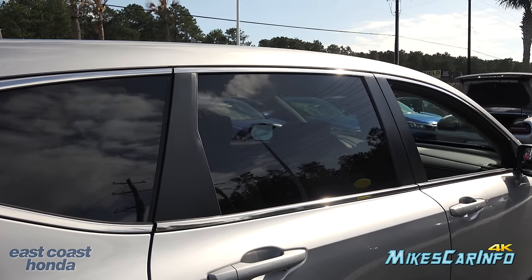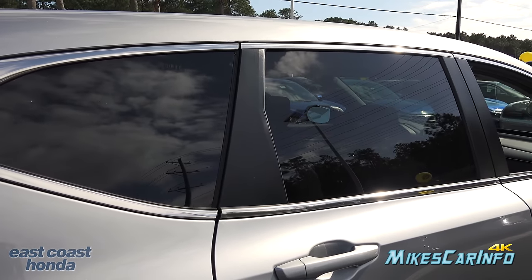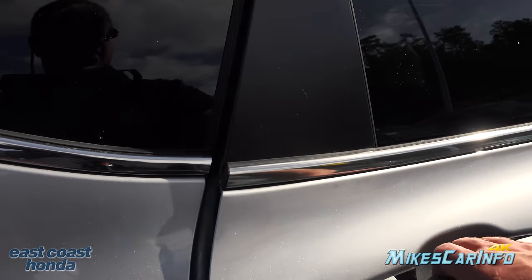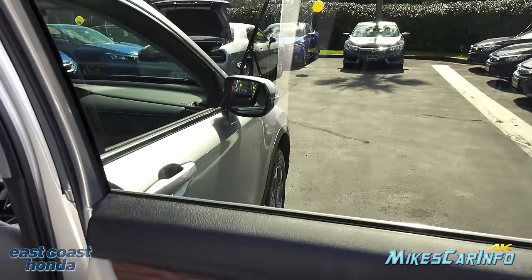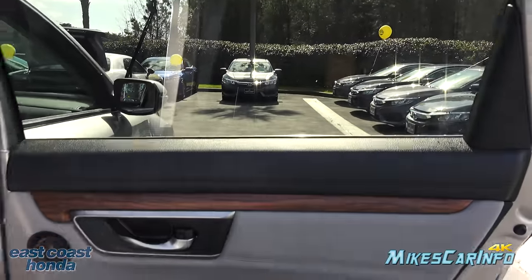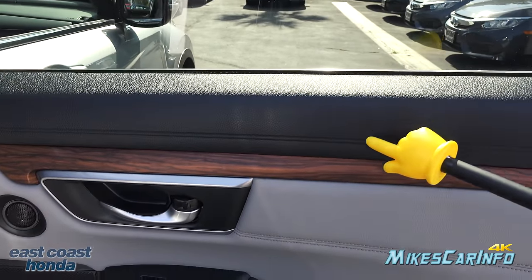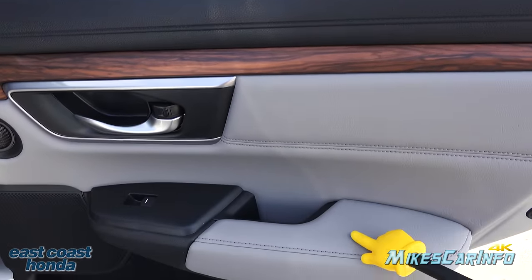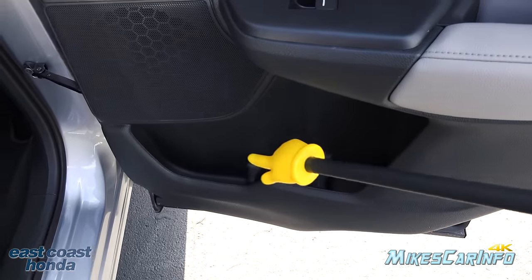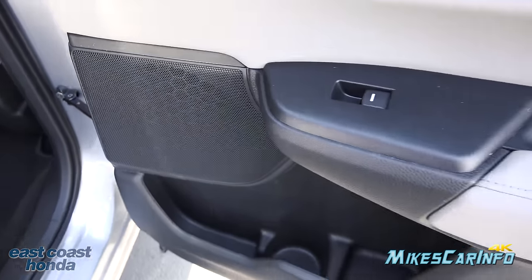It also has chrome trim around the windows. The privacy glass in the back keeps people from looking in and reduces sun glare, but looking out from inside you can still see fairly well. The back doors have a hard-touch surface at the top but soft-touch material around the arm area, pockets in the forward position, and two speakers — a tweeter and a standard speaker.